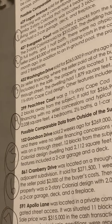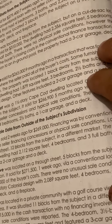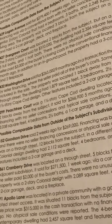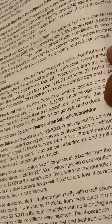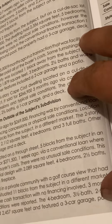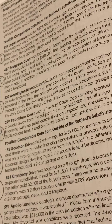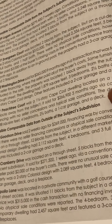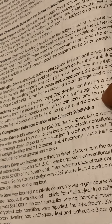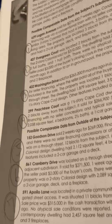Comp 6 is 861 Cranberry Drive. It was located on a through street, five blocks from the subject in an adjacent subdivision. It sold for $271,500 one week ago via a conventional loan where the seller paid $2,000 of the buyer's costs. There were no unusual sale conditions. This property was a two-story colonial design with 2,089 square feet, four bedrooms, two and a half baths, a two-car garage, deck, and a fireplace.